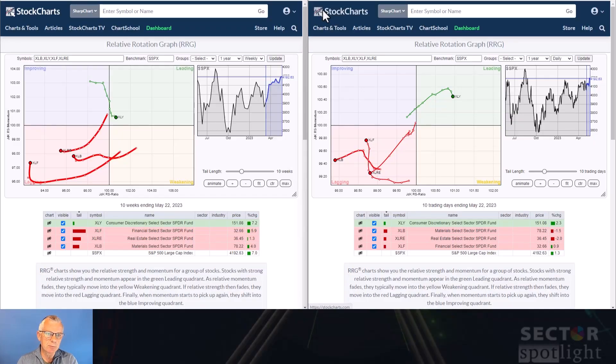For this week's review of sector rotation I'm going to take the approach of the grouped sectors. So we're going to look at the offensive, defensive and sensitive sectors, with the weekly and the daily RRGs side by side, to see if we can find a common denominator — a narrative that tells the story about the market. Let's kick off with the offensive sectors.